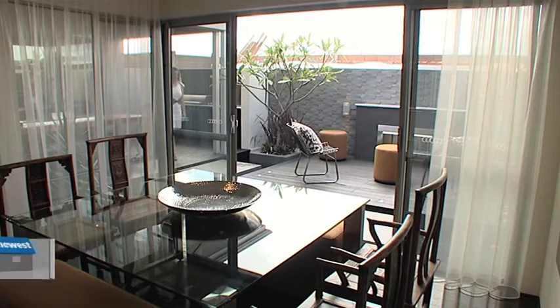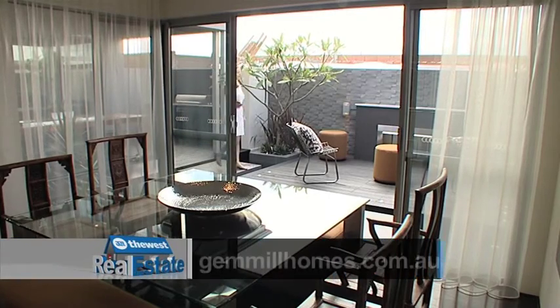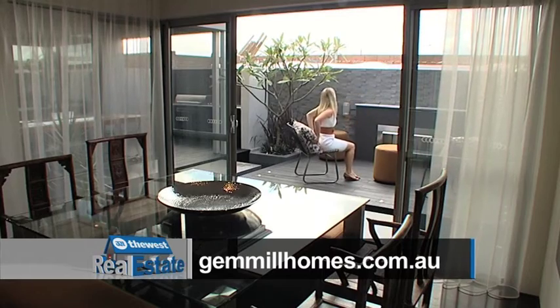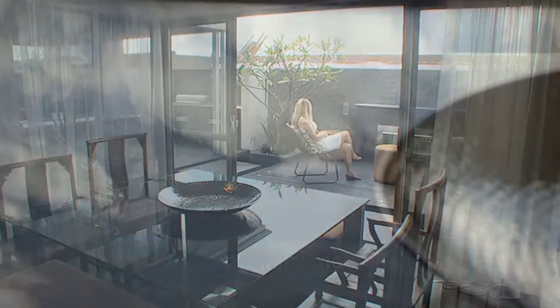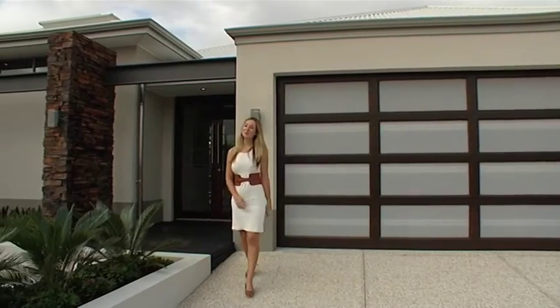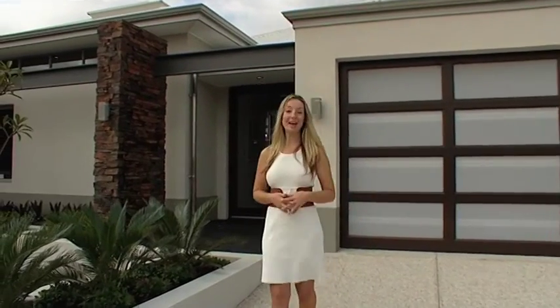Gemmell Homes have won countless awards and continue to reinvent the wheel when it comes to home layouts and interior design. An added bonus? Buying a quality home first up can save you a lot of money on repairs and replacements down the track. Gemmell Homes have truly catered for everything to make you and your family right at home now and well into the future. And when Craig Gemmell says he stands behind every home he builds, it doesn't mean you're going to find him hiding in the bushes somewhere.